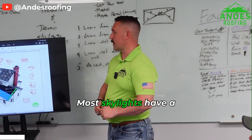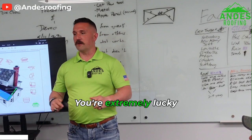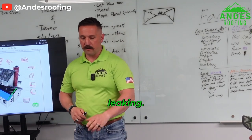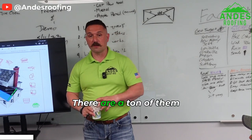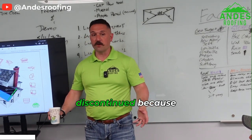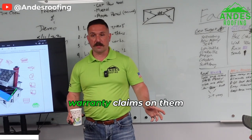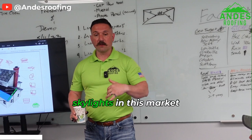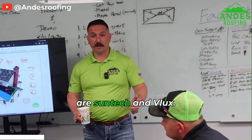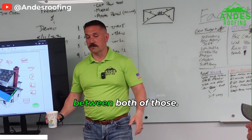Most skylights have a life of about 20 to 25 years. You're extremely lucky if you get 30 years without a skylight leaking. There are several different skylight manufacturers — a ton of them have been discontinued because everyone hates to manufacture them due to warranty claims all the time. The two most common skylights in this market are Suntec and Velux, and there is a vast world of difference between both of those.